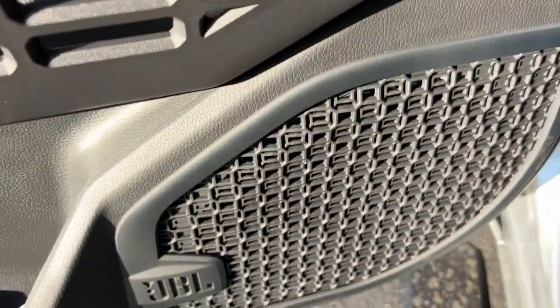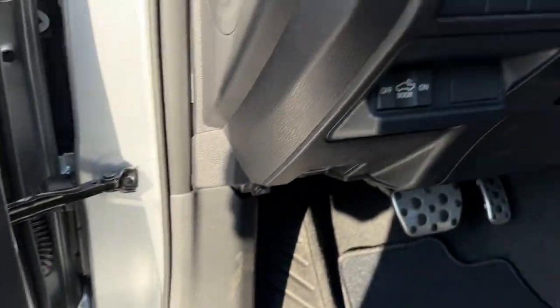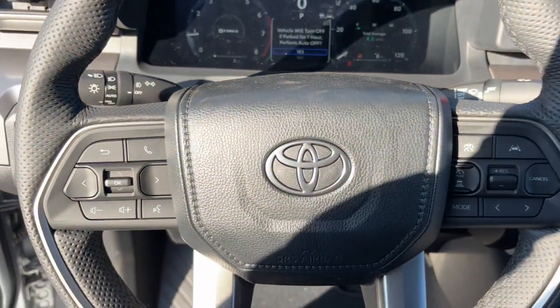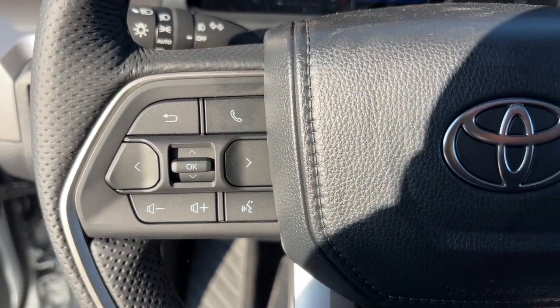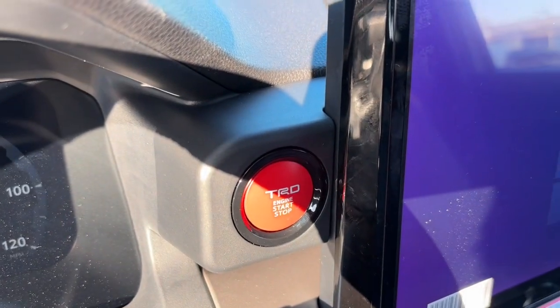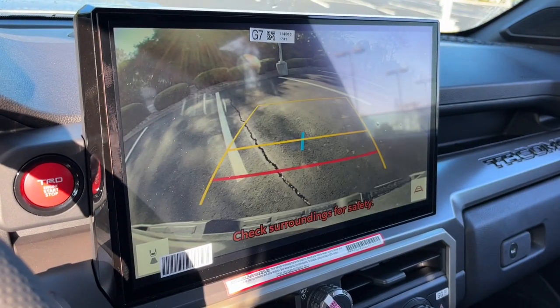These are just some of the great options this vehicle comes with: Intelligent Auto On-Off High Beams, Pre-Collision System, 4-Wheel Drive, Heated Mirrors, Lane Keeping Assist, Adaptive Cruise Control, Keyless Start, Satellite Radio, Fog Lamps, and Backup Camera.